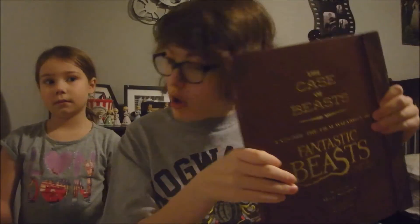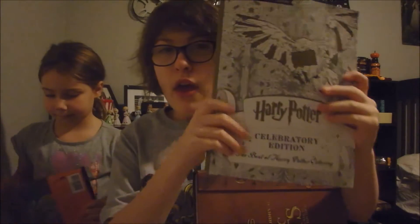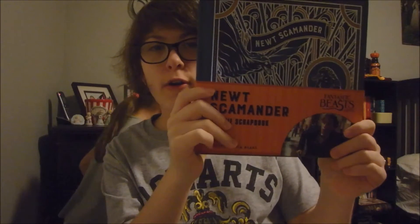Also from my cousin I got this Harry Potter coloring book. It says 'Celebratory Edition: The Best of Harry Potter Coloring with Exclusive New Images.'